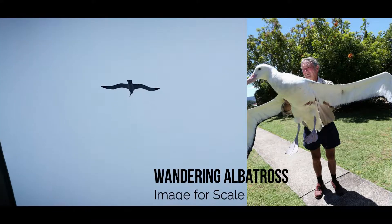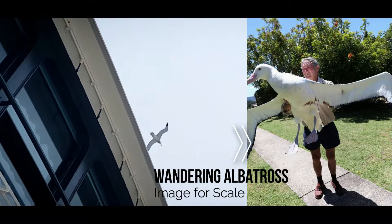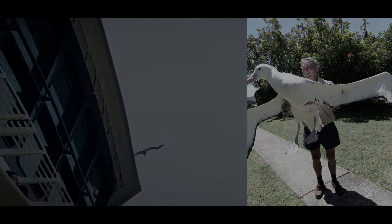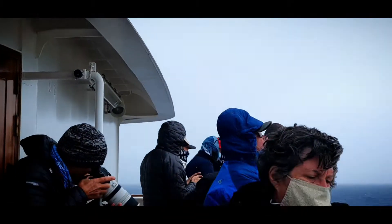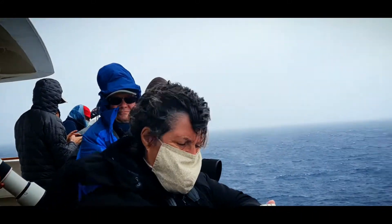The largest of them all — no prizes for this one — it's the wandering albatross. Believe it or not, that bird could weigh 25 pounds in weight. It has a wingspan of about 12 or so feet. It's a really, really huge bird.